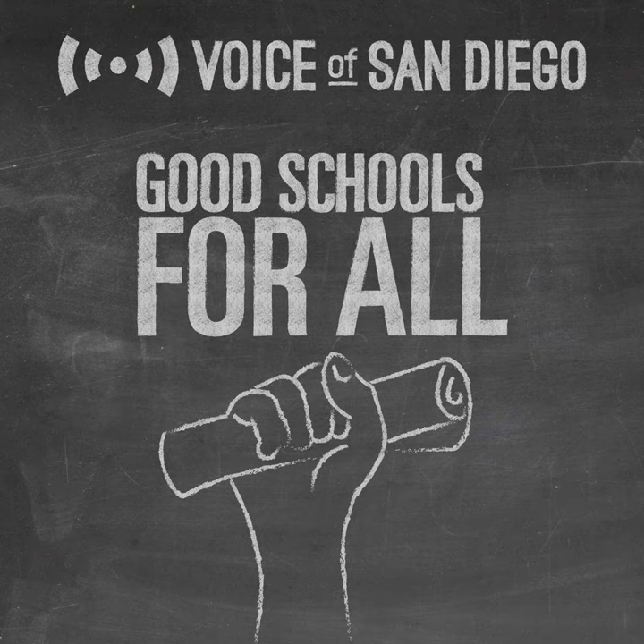My mother used to always say she just wanted to create positive change, and the way she wanted to do that was by supporting high-quality early education and helping low-income families find opportunity.